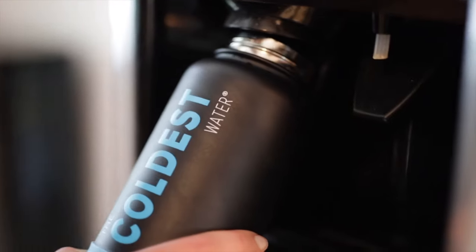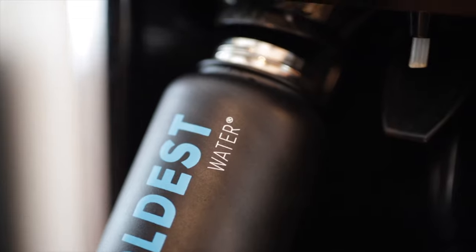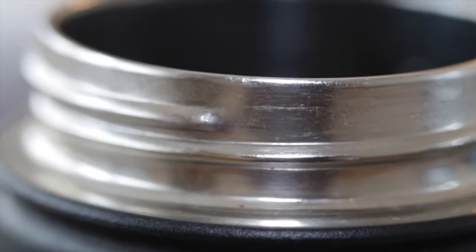Whether it's big ice cubes or little ice cubes, it's really easy to clean and super durable with the rubber grip. But what keeps the water so cold is its double stainless steel walls. It helps keep your water super freaking cold, like stone cold.